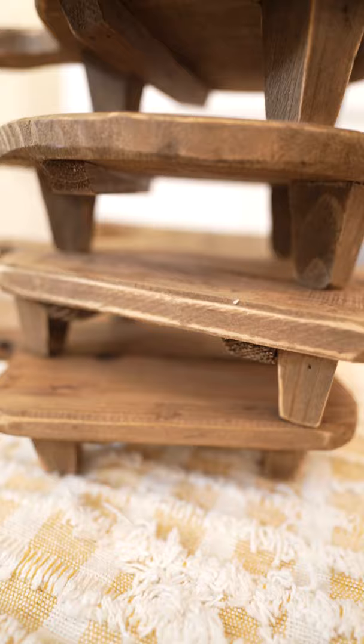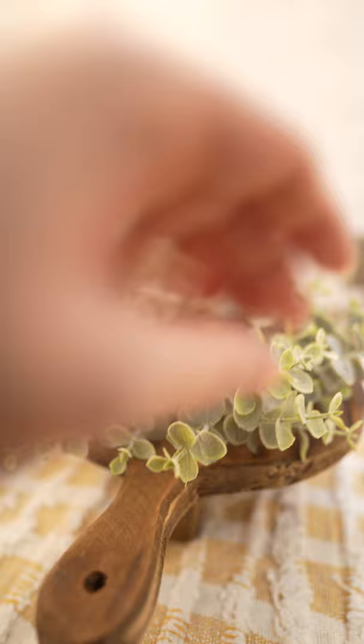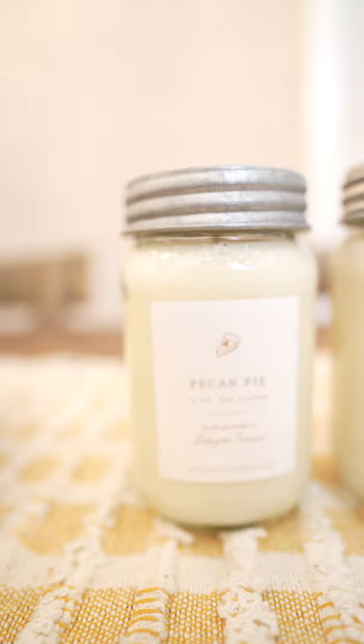This is such a fun way to decorate, and all four of them that came in the pack came with different sizes, which makes the decorating process so fun. I like adding mine with a candle ring as well as a candle — a simple way to decorate.